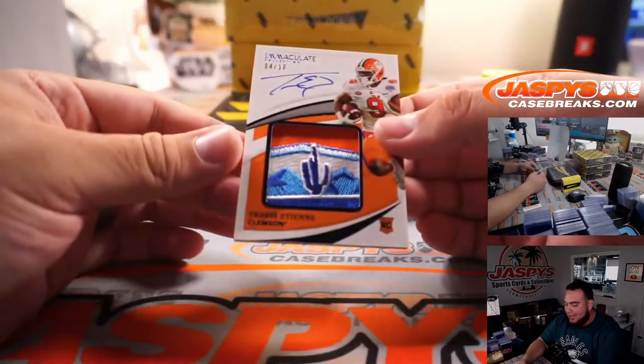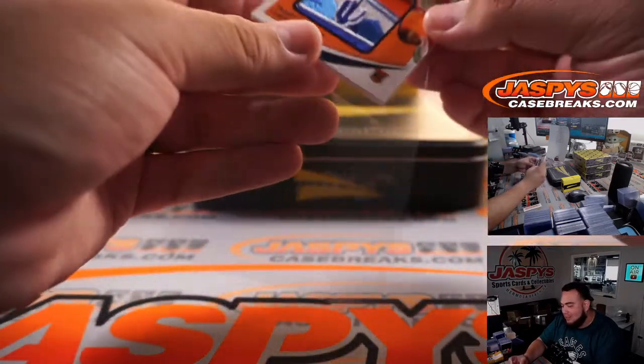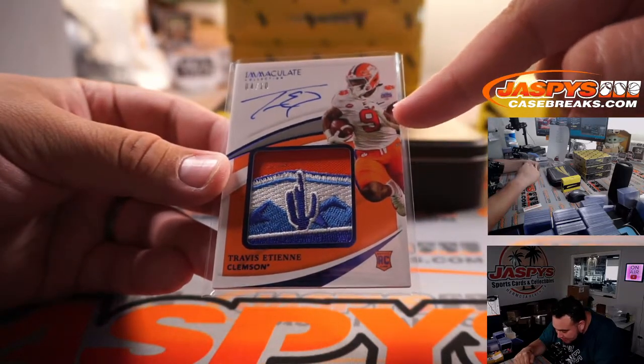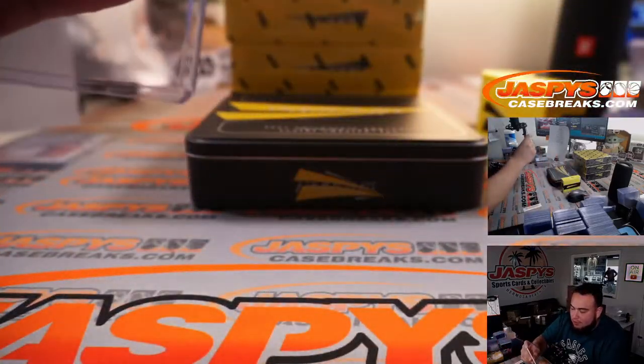4 out of 10 — Travis Etienne, his teammate Trevor Lawrence. Look at that patch! Is that the one he's wearing right here on this jersey? It might be. Spot 4 going to Vipo. There you go, man.